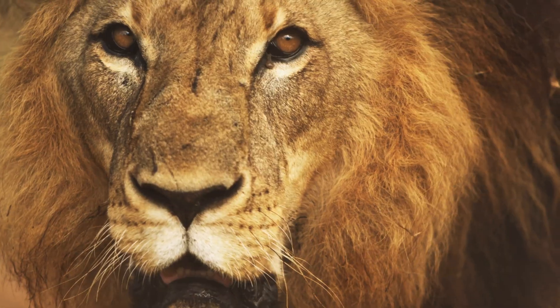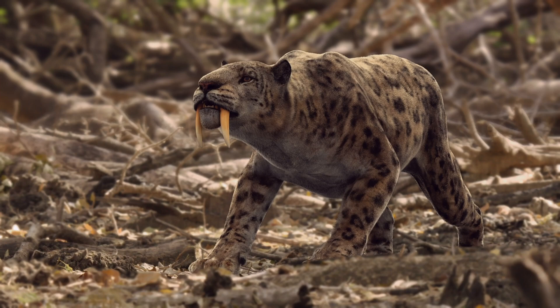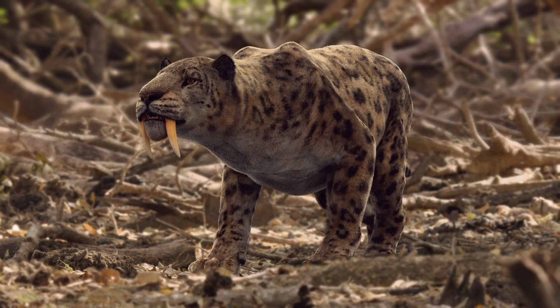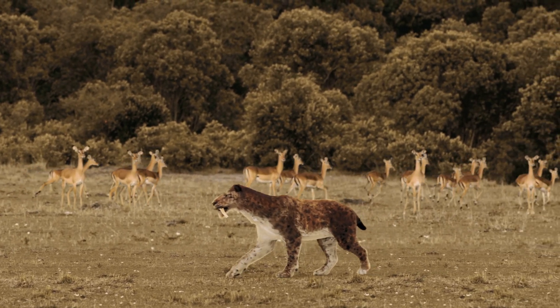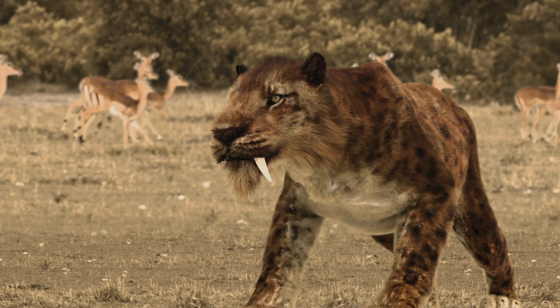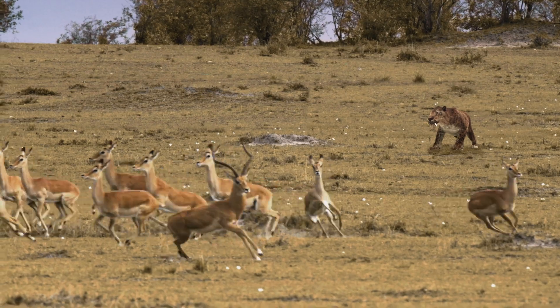Forget tigers. Forget lions and leopards. One ferocious feline killed its prey with canines nearly a foot long. But while the beast weighed close to half a ton and walked on paws three times larger than a Bengal tiger's, Smilodon remains one of the most enigmatic predators, past or present.